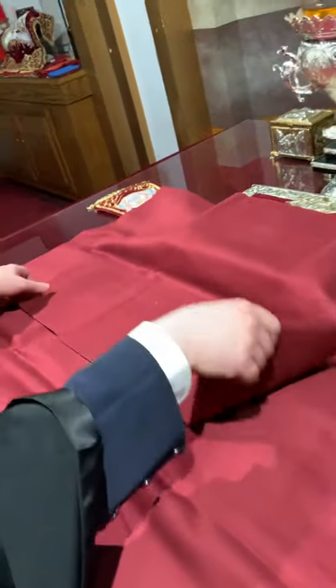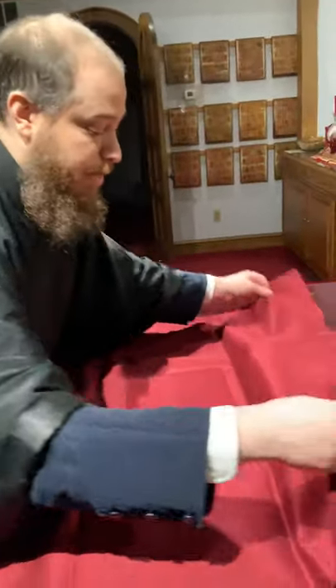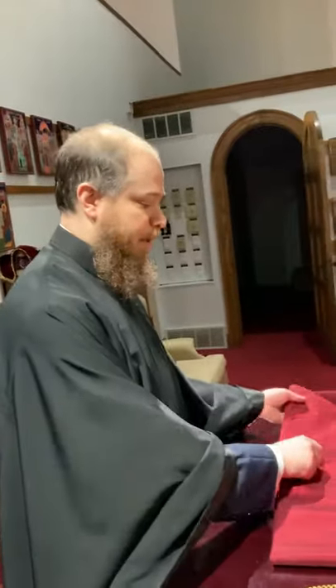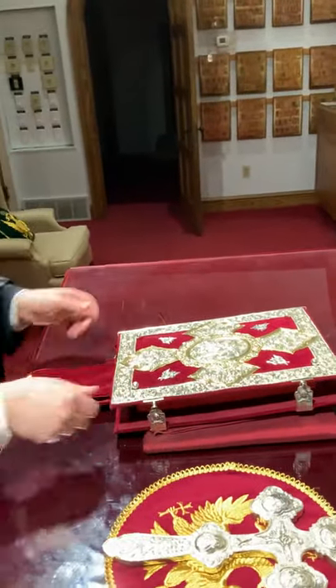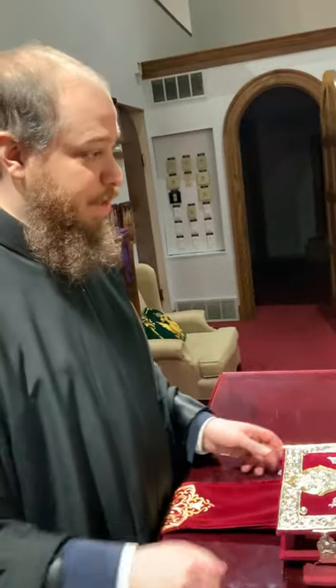We always have to be very careful in the altar. Nobody is allowed to touch the altar table except for the priests and bishops. Not even deacons are supposed to touch the altar. In fact, when the deacon needs something from the altar, like the Gospel book, the priest hands it to him. Sometimes I give a special blessing to the sub-deacons or altar helpers to help me change the altar cloths, because this piece of glass is really heavy.